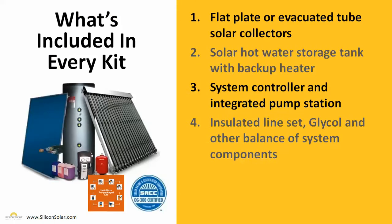Each of our solar hot water systems comes with all the major components you're going to need to do a complete installation right out of the box and get your system up and running as fast as possible. You're going to get flat plate or evacuated tube solar collectors, a solar hot water storage tank with a backup heater, a system controller, an integrated pump station, insulated line set, glycol, and all the other balance of system components to ensure your system is installed properly and running as soon as possible.